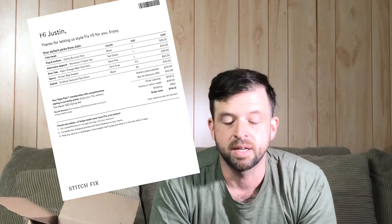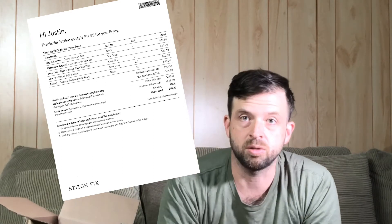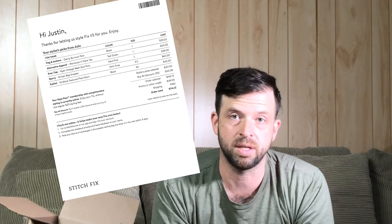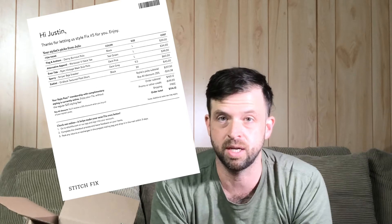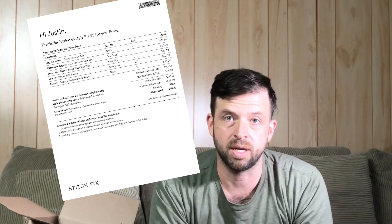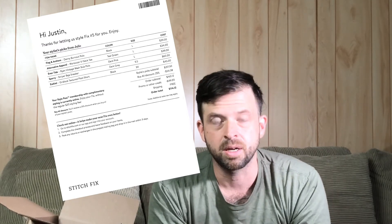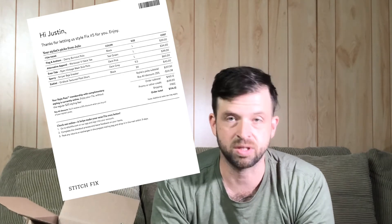Here's the stuff you get. There's always a sheet in your Stitch Fix box that talks about the different clothes, which is very helpful — it pairs the clothes up. But we want to talk about what's different here, which is the Style Pass. Normally in previous boxes there's a $20 styling fee, which isn't a big deal because that $20 counts as a credit toward anything you buy. So if you buy something, it's essentially free money, and shipping is free.